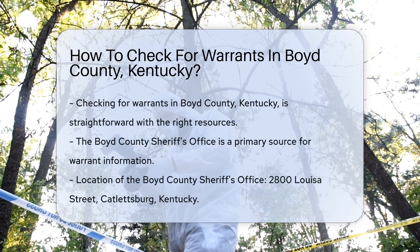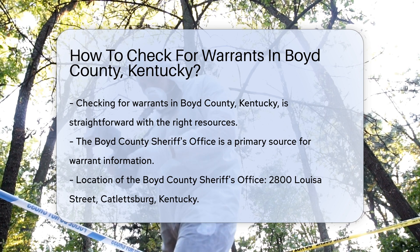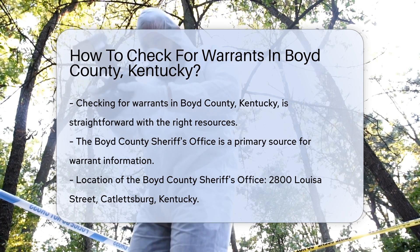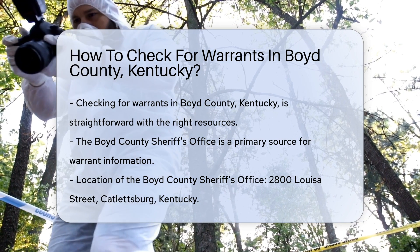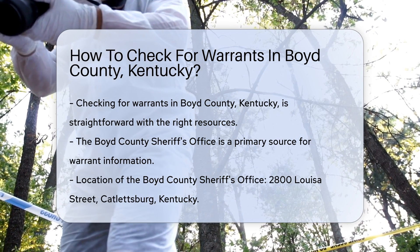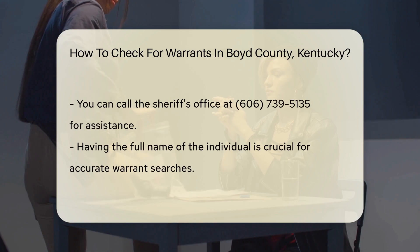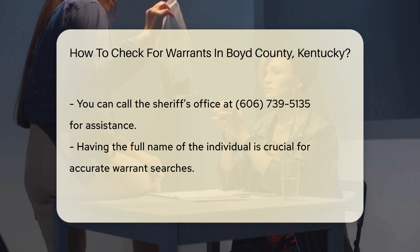Checking for warrants in Boyd County, Kentucky can be straightforward if you know where to look. First, you can visit the Boyd County Sheriff's Office. They often provide information on outstanding warrants. Their office is located at 2800 Louisa Street, Catletsburg, Kentucky. You can also call the Sheriff's Office directly at 606-739-5135. They can guide you on how to obtain warrant information. It's essential to have the full name of the person you are inquiring about for accurate results.